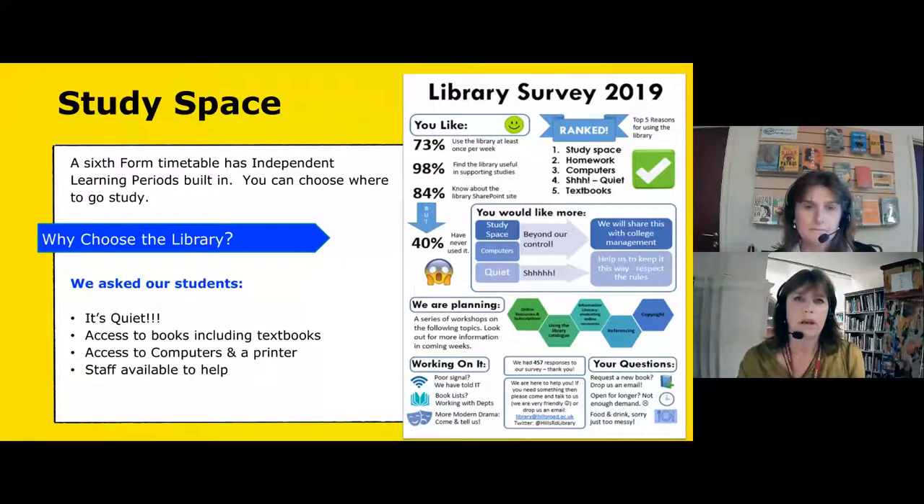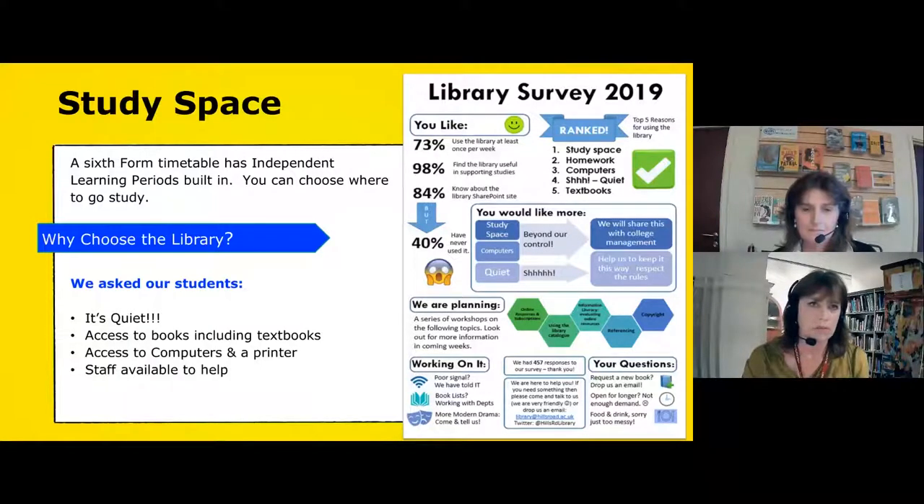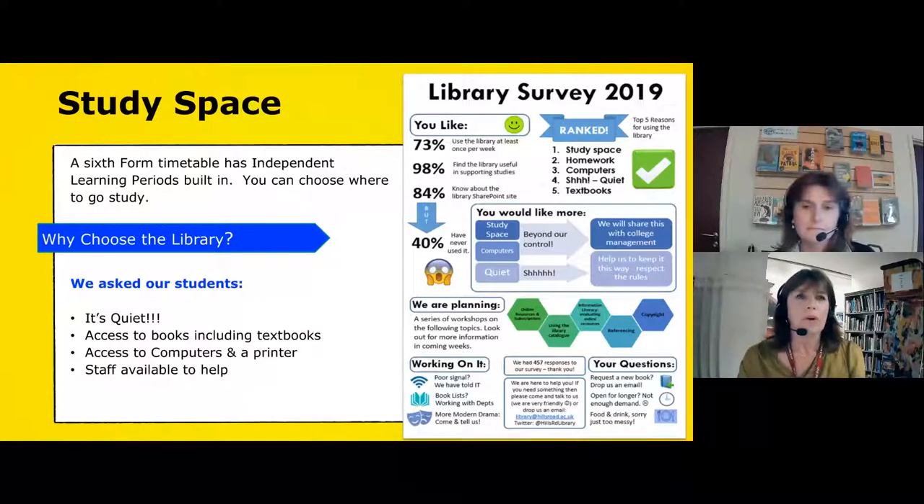So why would you choose to come to the library? That's a question we ask our students every year in our library survey, and overwhelmingly one of the reasons they want to come here is because it's quiet, peaceful, and a calm purposeful working environment. It doesn't have to be silent — you're quite welcome to sit there with headphones on and listen to music while you're working — but it is about showing consideration to other people so that everybody can get on with their work. Sometimes you'll be set work that requires access to a textbook, so we have copies of those for you to use, and you might also need access to computers — we've got 33 of those in the library on open access, so you can just drop in any time.